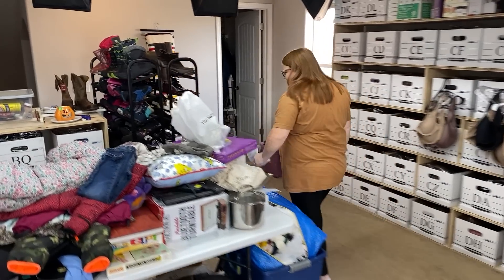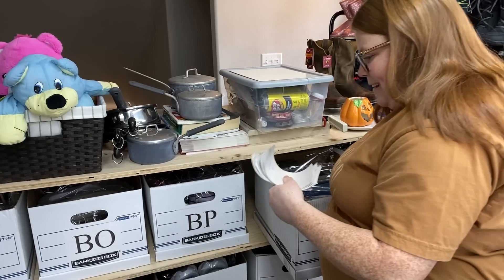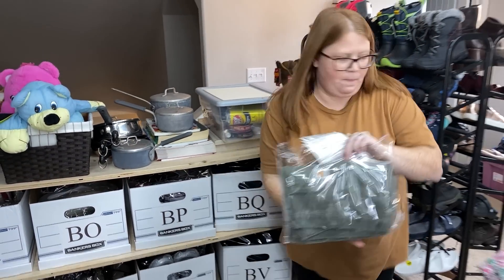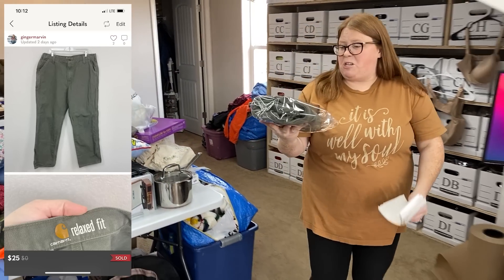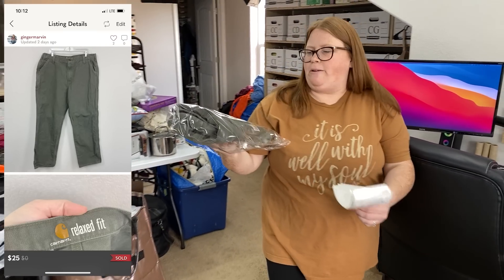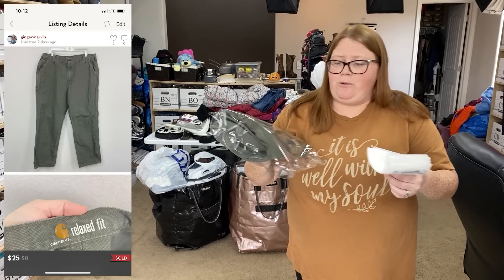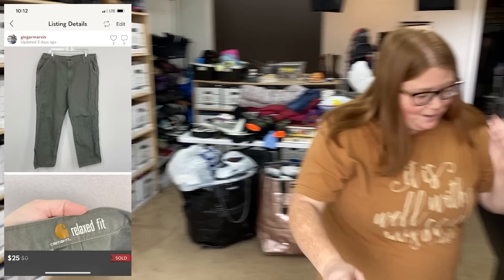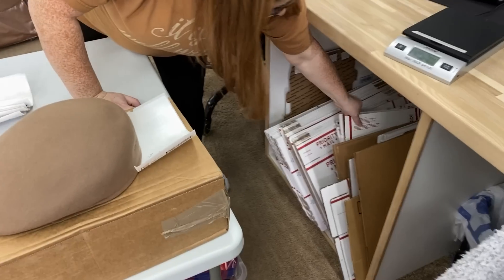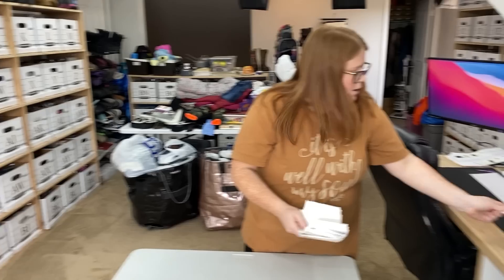Everything's going to be here today because we have a bunch of stuff going on right now. These are some men's Carhartt, just like a cargo pant, green. I have $8.99 into these and someone offered me $25, so I went ahead and accepted. Seeing as sales were barely slow, I was willing to pretty much take anything this weekend. That was on Poshmark, so they're going out in a mailing box.